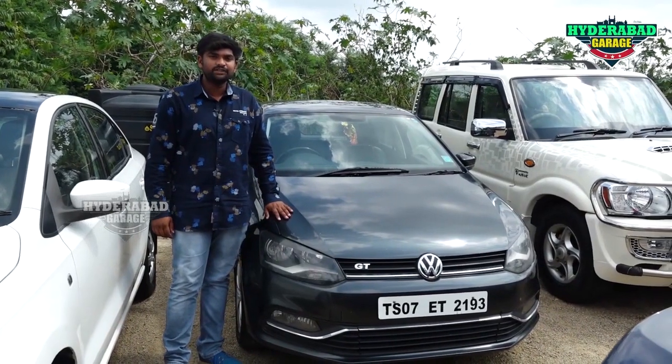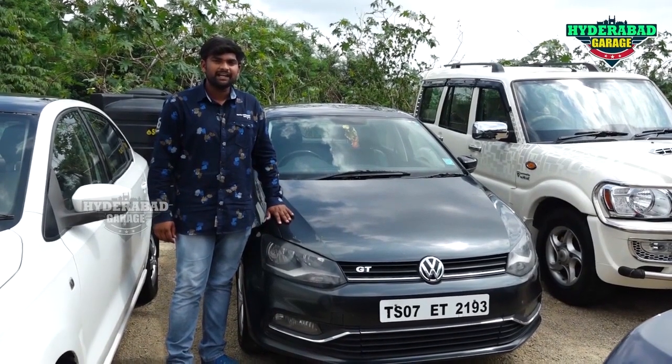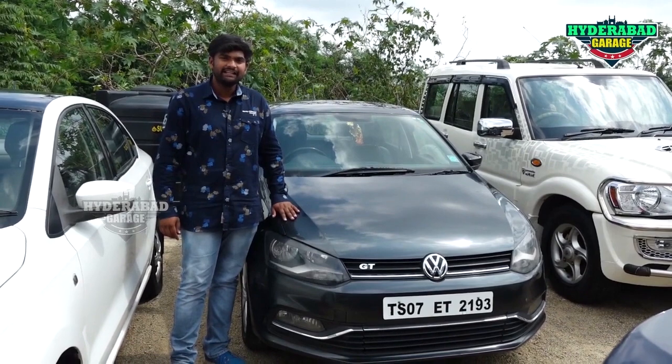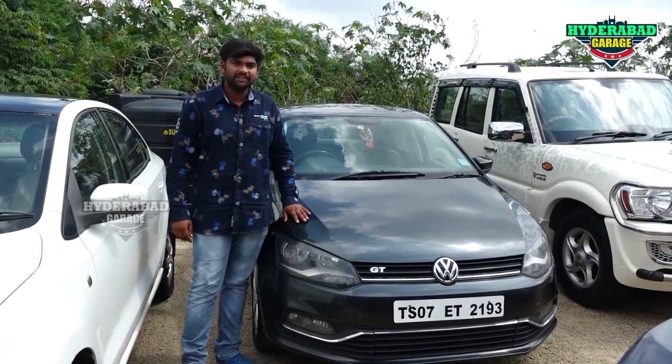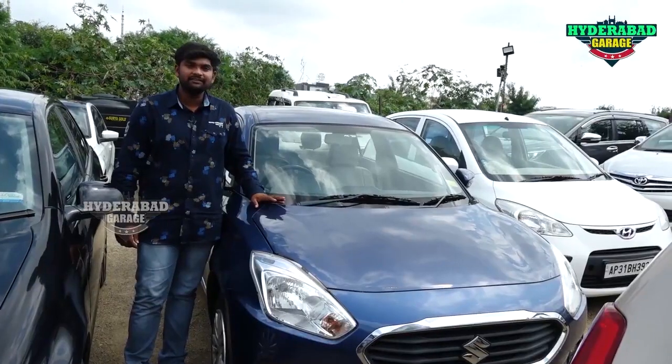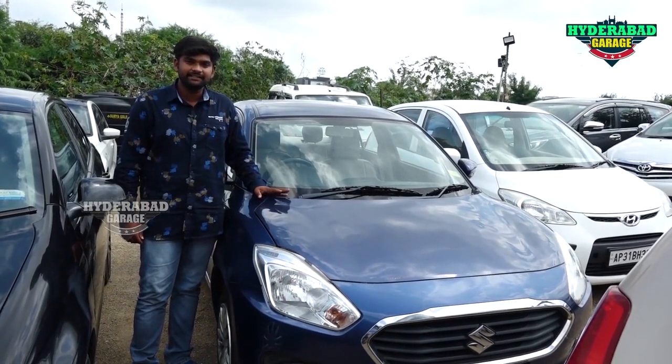This is a 2015 model Polo GT with 1,000,000,000 km drive, showroom record, single owner maintained. Price is 6,000,000,000 code, negotiable. This is a 2018 model Swift Dzire VDI variant, diesel car.